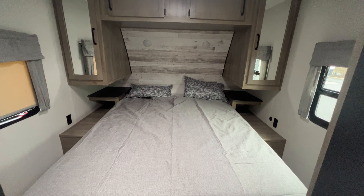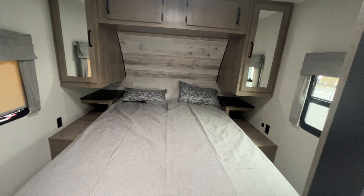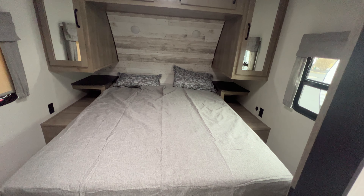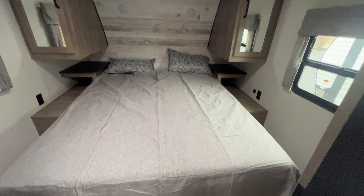Hey guys, I'm standing inside a 2023 Puma 28 BHFQ. Pretty amazing camper. It has a unique floor plan, but there's lots of room for you and your family.